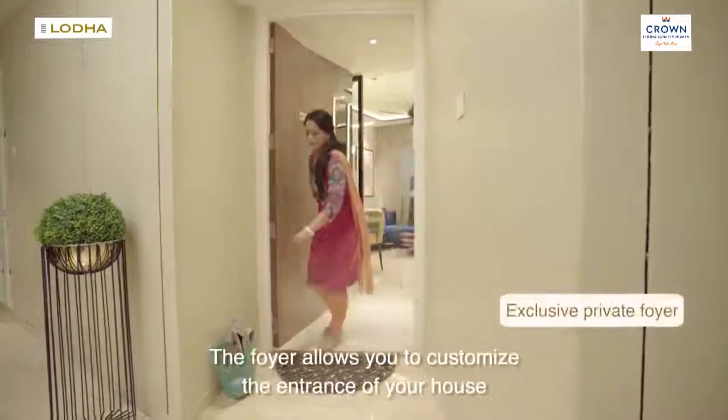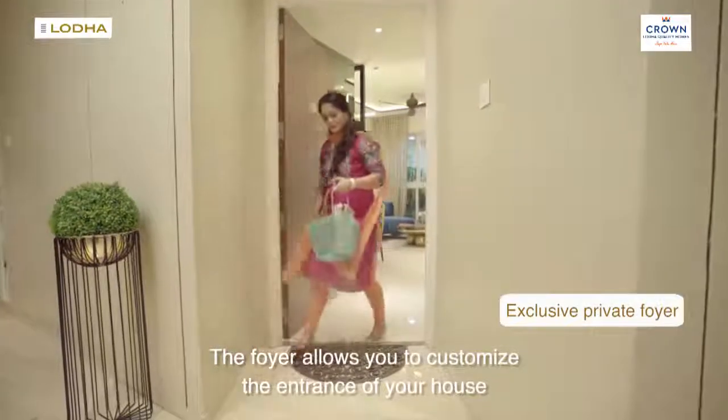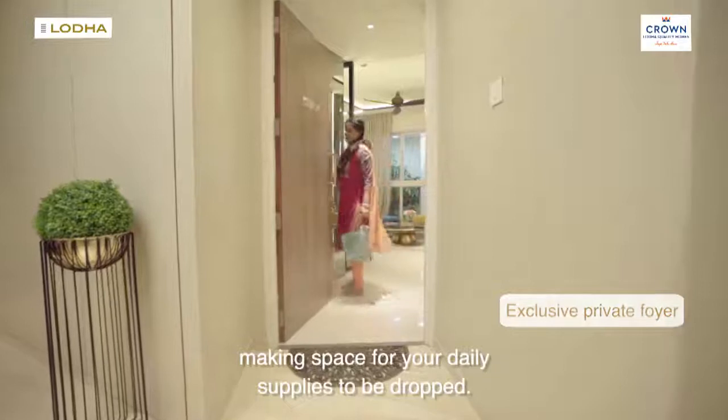The foyer allows you to customise the entrance of your house, making space for your daily supplies to be dropped.